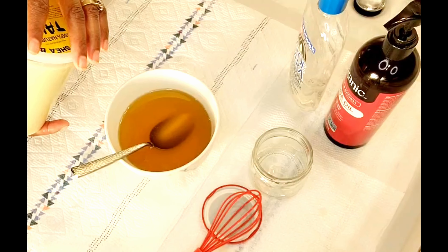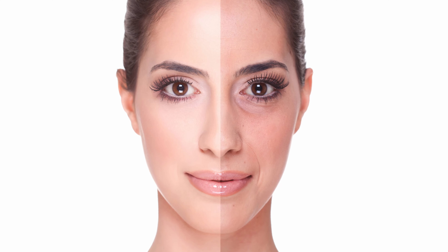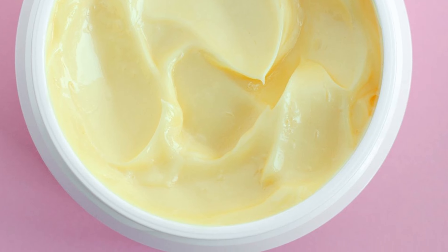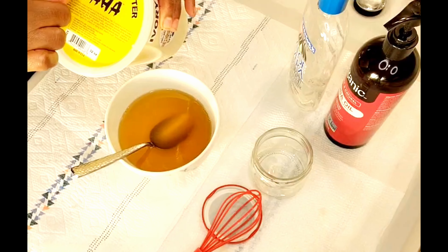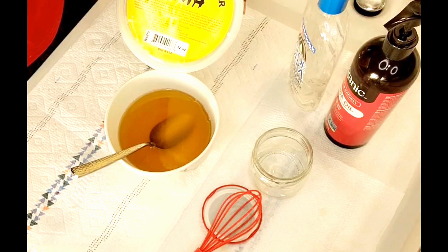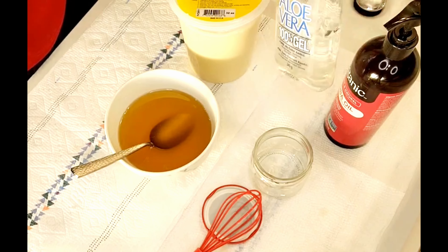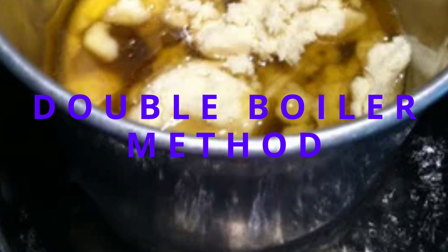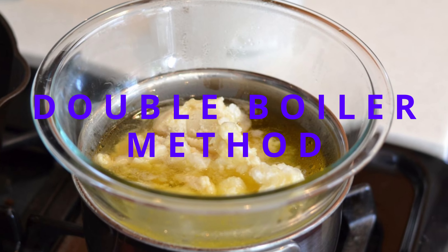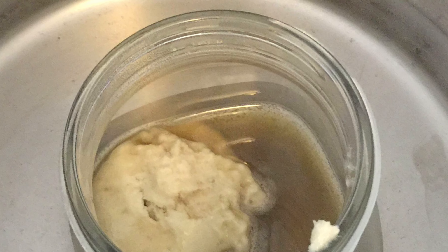I'm sharing with you the moisturizer I use — and if you are in your mid to late 30s, 40s, 50s, or even older, this would be a perfect moisturizer for you. We're using 100% natural shea butter. You want to make sure you're using ingredients that are beneficial to your skin. We're also going to be using aloe vera gel. To melt your shea butter, you can use the double boiler method by putting the shea butter in a pot of boiling water, or you can put it in the microwave for about 60 seconds, depending on how much you have.